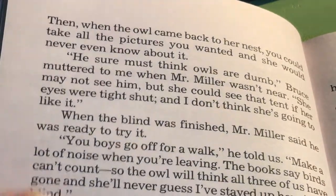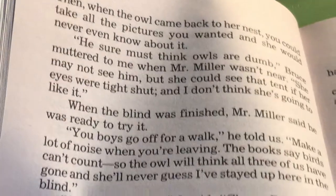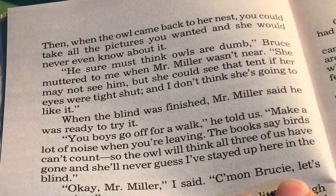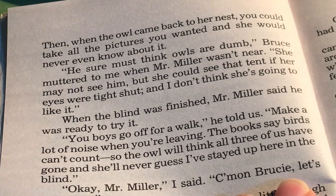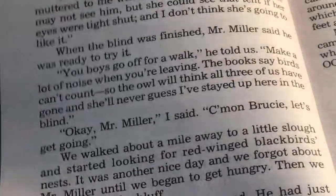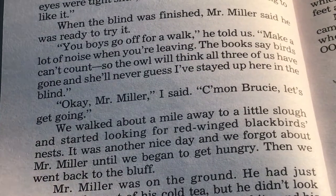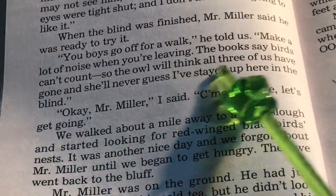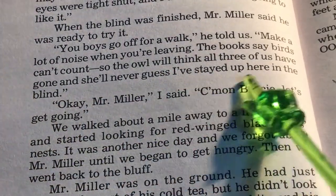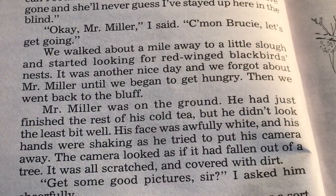According to Mr. Miller, you could hide in the blind and stay there until the owl thought everything was safe. Then, when the owl came back to her nest, you could take all the pictures you wanted and she would never even know about it. "He sure must think owls are dumb," Bruce muttered to me when Mr. Miller wasn't near. "She may not see him, but she could see that tent if her eyes were tight shut, and I don't think she's going to like it." When the blind was finished, Mr. Miller said he was ready to try it. "You boys go off for a walk," he told us. "Make a lot of noise when you're leaving."